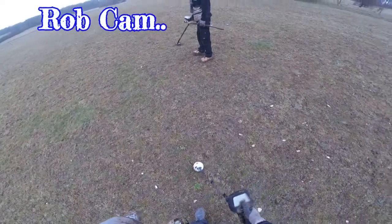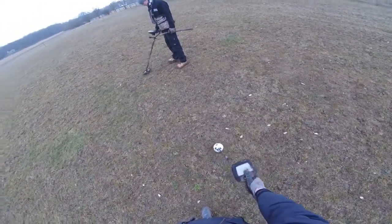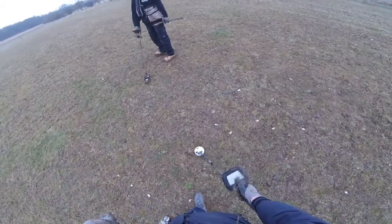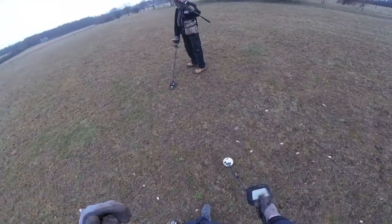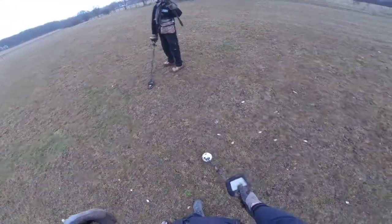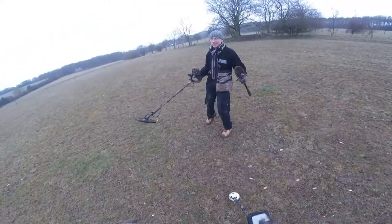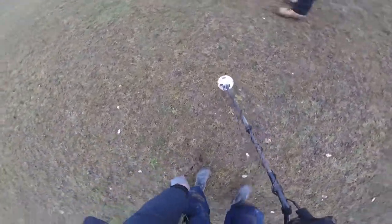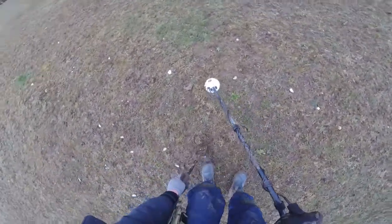First decent target. Reading 63, and it's a real good signal. I'm going to tell you what it is right now before he digs it. It's lead. 4 inches. You reckon? Lead. Yeah, lead.